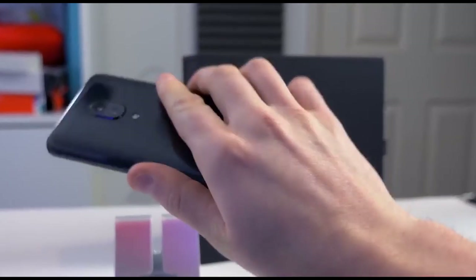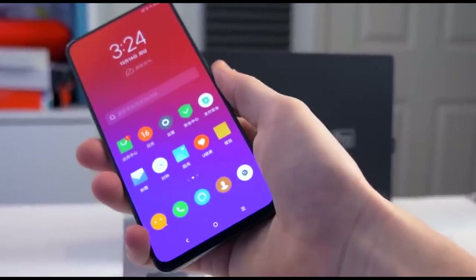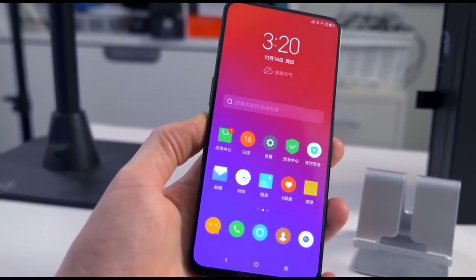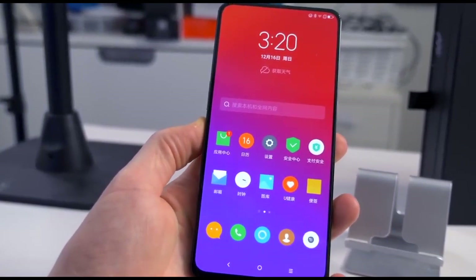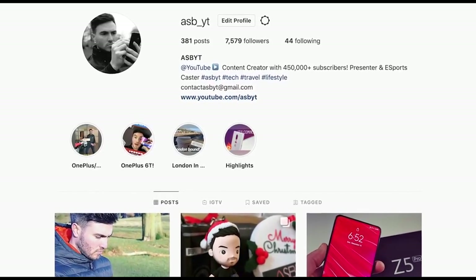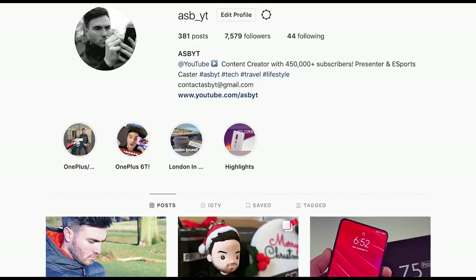Because it is the holiday season, I am going to be giving away a Lenovo Z5 Pro smartphone. I will be running the giveaway over on my Instagram account, ASB underscore YT. All the information will be left over there — good luck and happy holidays if you are celebrating.